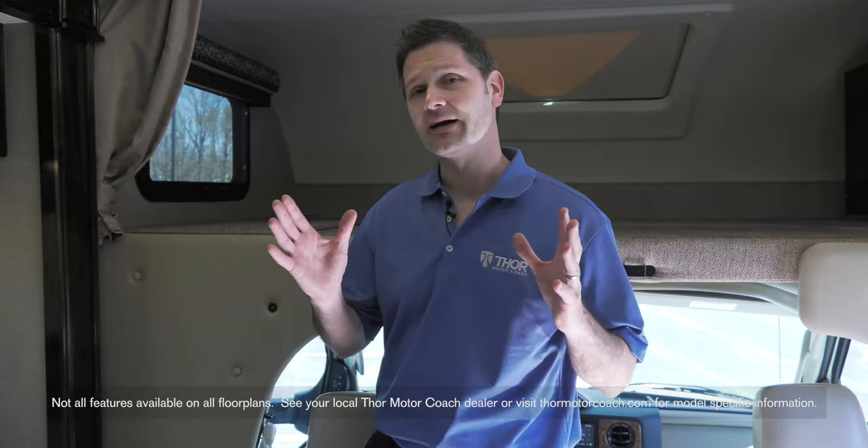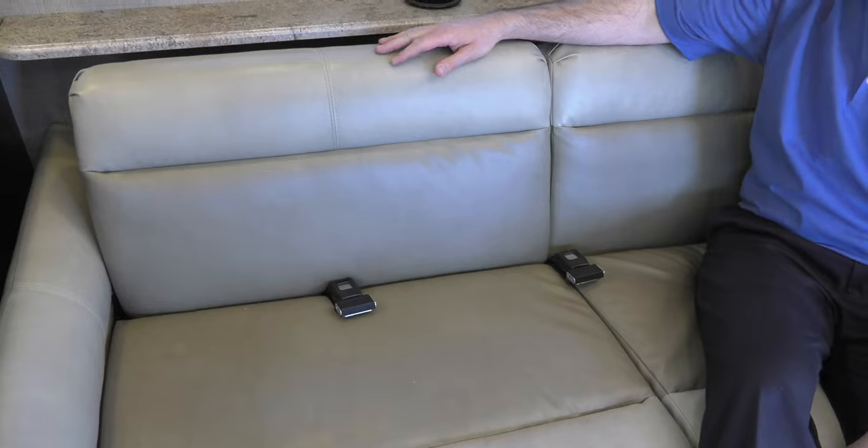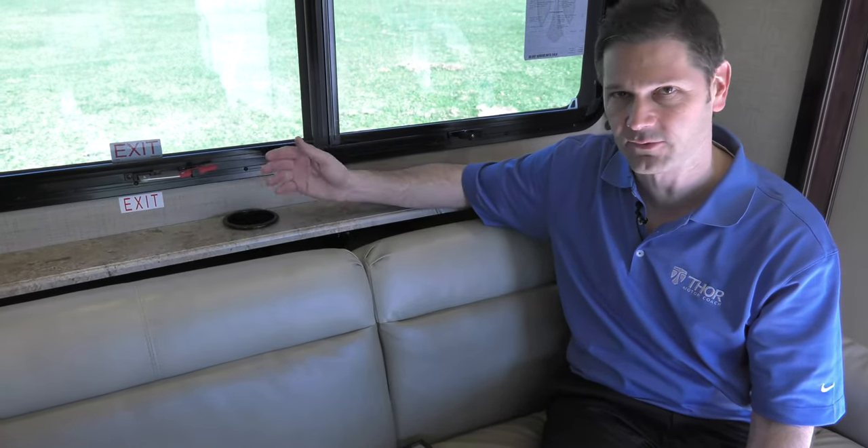We've also made a number of your favorite options standard equipment, such as this leatherette sofa. Right behind the shelf with a couple of cup holders — a perfect place for lounging and riding in style.